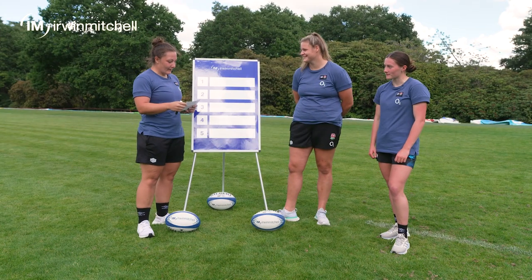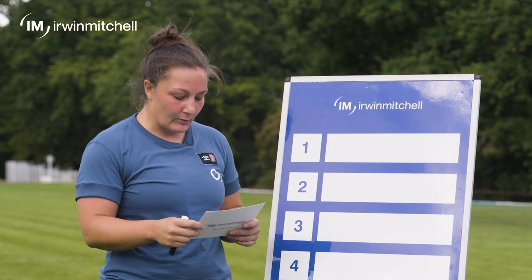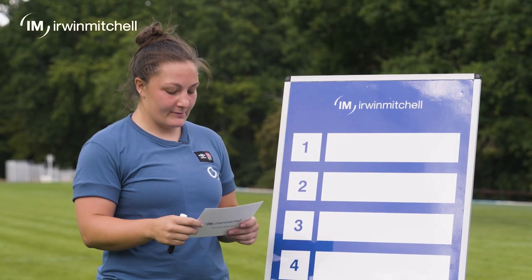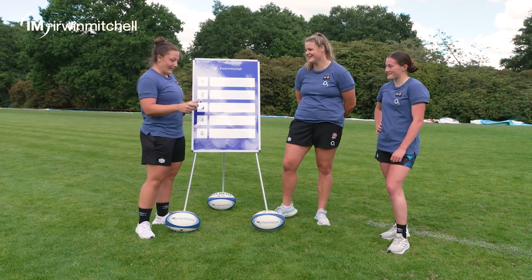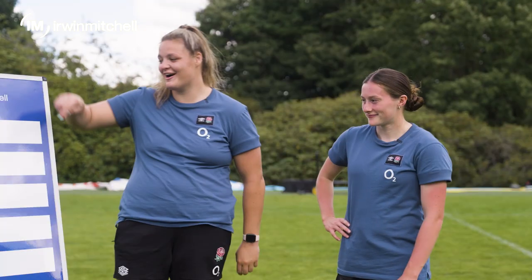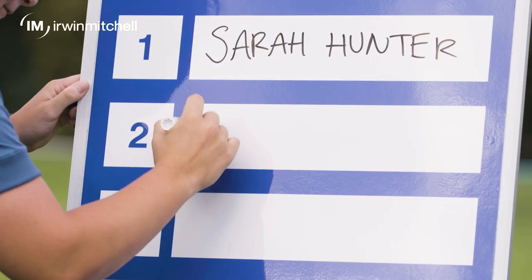Right then girls, let's kick off by testing how well we know our teammates. In the current Red Roses squad, who has the most caps from first to fifth — it's £200 for each put in the correct spot? Well, I've won £200. Santa. Lovely.